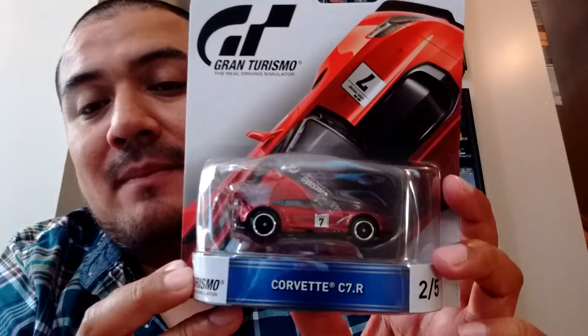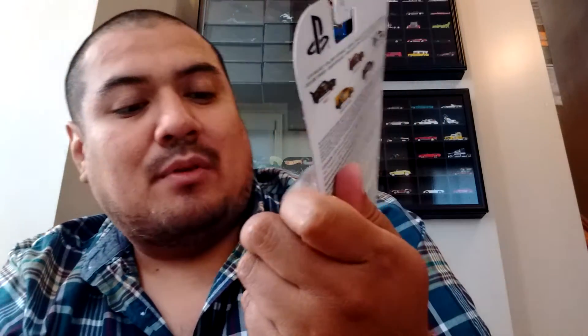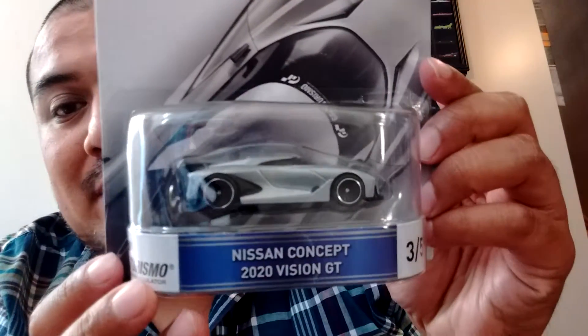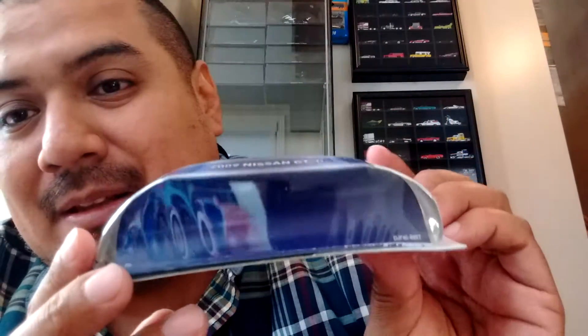I'm really disappointed, but at the same time one of these was going to be set free eventually — this might have to be the one. So before I set them free, here's a Corvette C7 Dot R. Kind of disappointed about that. Here's a Lamborghini Veneno — look at that, warped as well, card got bent up. I left them perfectly laid out in the car but the sun and heat totally trashed the cards. The only one that pretty much made it is the Nissan Concept 2020 Vision GT — no damage to this one whatsoever.